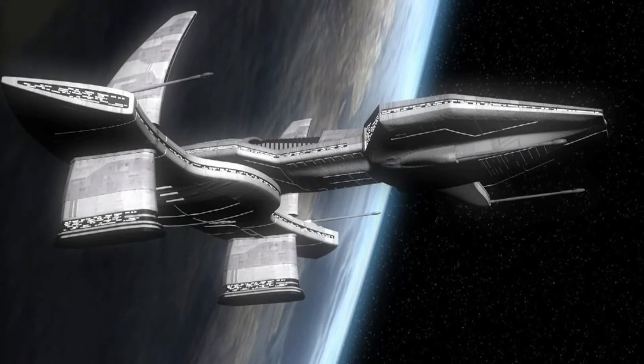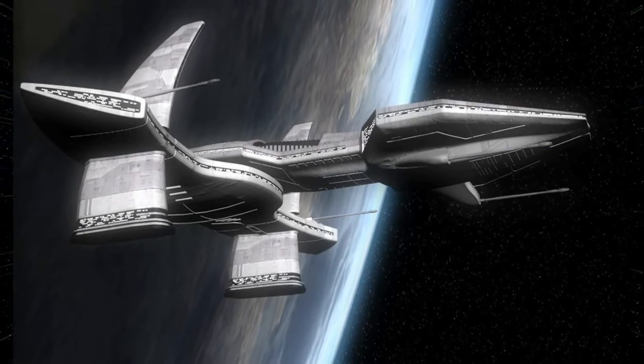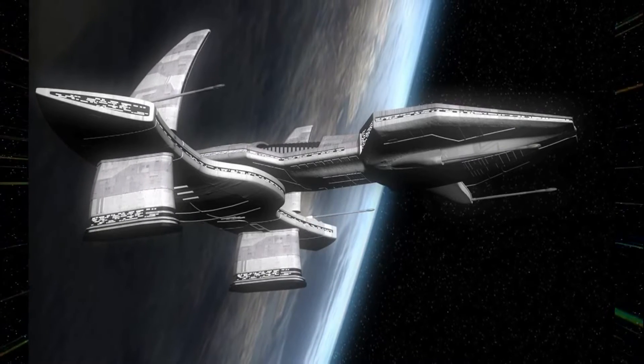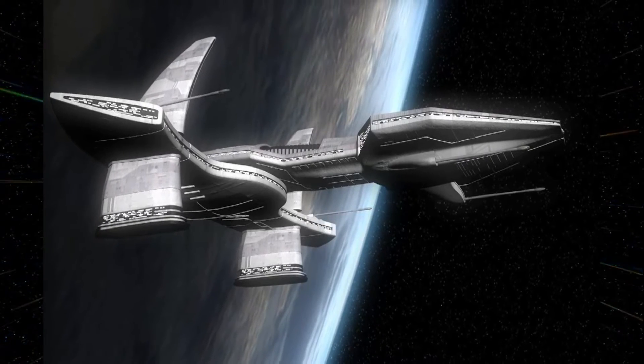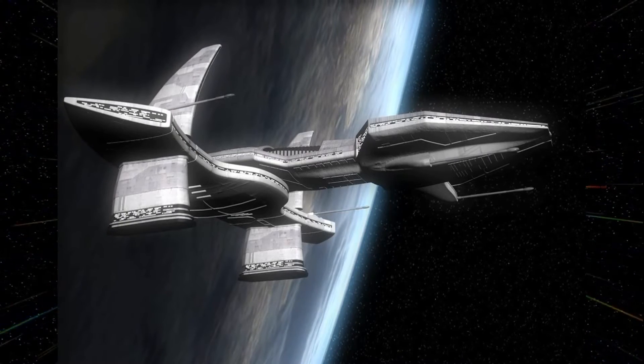The History of the Asgard O'Neill-class Ship. The O'Neill-class ship was the most advanced warship in the Asgard fleet, and the first series of Asgard ships designed solely to fight the replicators.